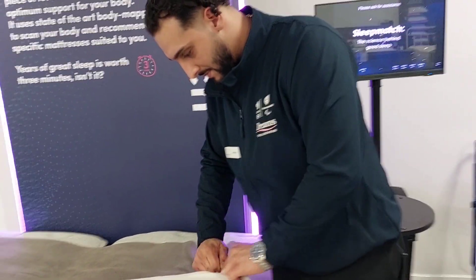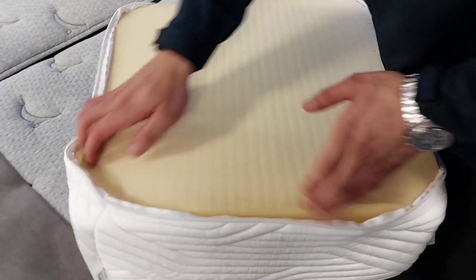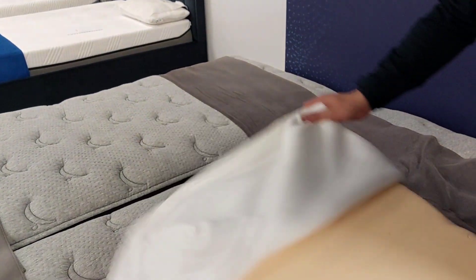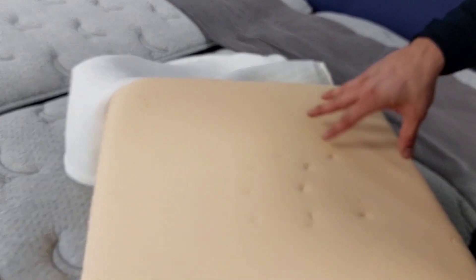This one is individual to Tempur. I'll show you the air flows as well. You see the air flows? That's the actual viscoelastic foam.